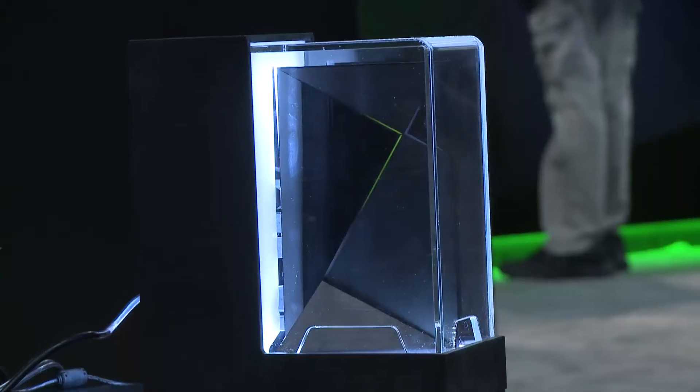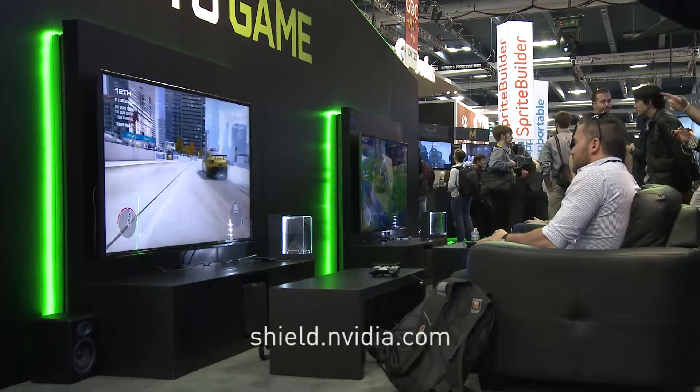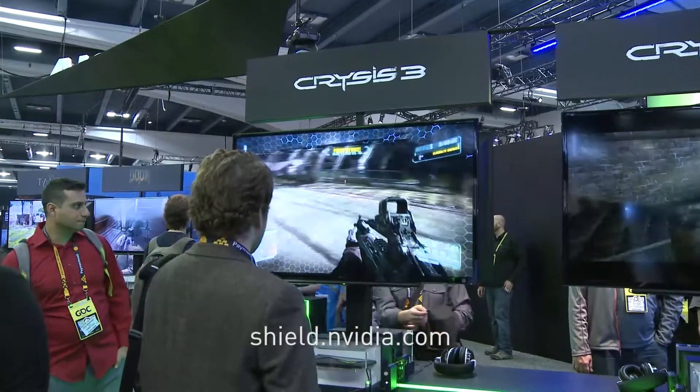Hi everybody, this is Tom Peterson with NVIDIA, and today we made two exciting announcements here at GDC. First, we introduced Shield, our Android TV console. It's an incredible device — check it out online.